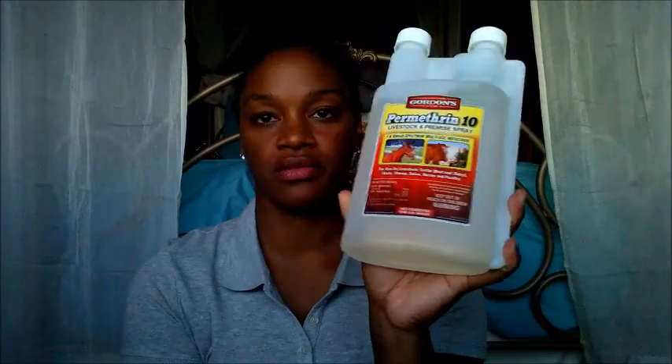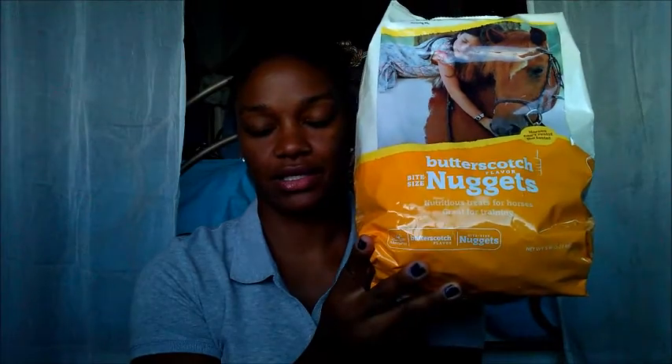I also bought some fly spray — Gordon's Permethrin 10. I like this because it's a spray you can use on your horses, all your livestock, the premises, and also on your dogs. My dogs go out in places that have ticks and fleas because we have a hill behind our house with deer, and we go camping too. So I like to buy things I can use on both horses and dogs. And then I also bought Breeze some Manapro butterscotch flavor bite-sized nuggets treats — I've never tried the butterscotch ones, so hopefully he likes them. That is my Tractor Supply haul.